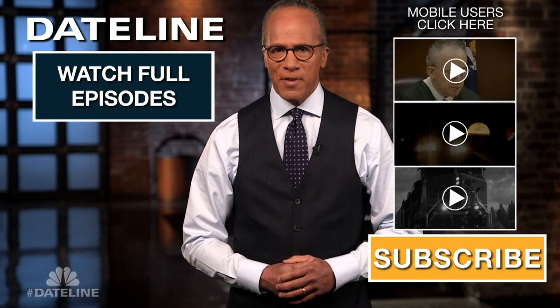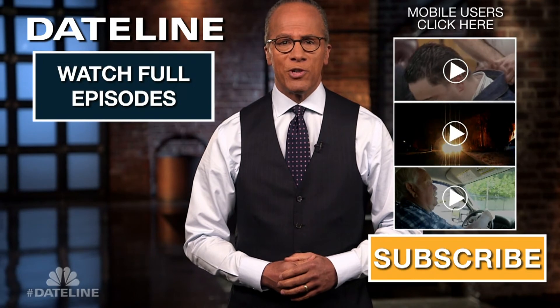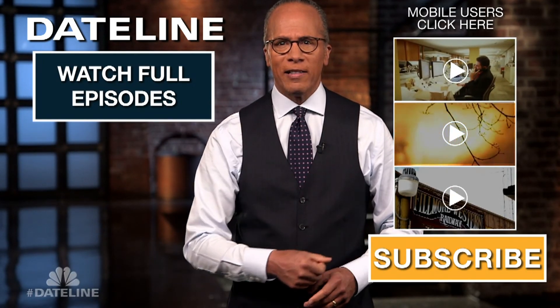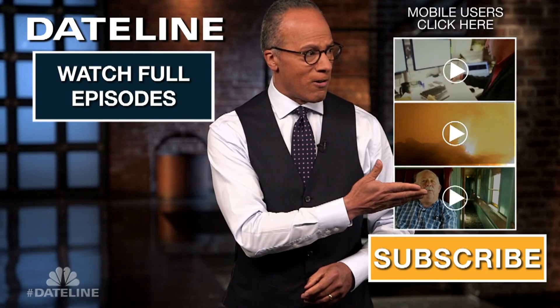Thanks for checking out our YouTube channel. Subscribe by clicking on the button down there and click on any of the videos over here to watch digital exclusives and original content from the creators of Dateline. Thanks so much.